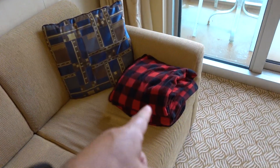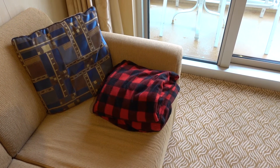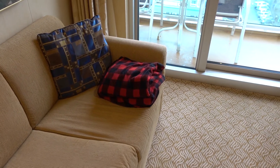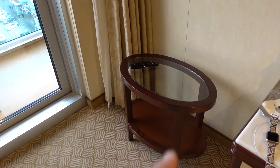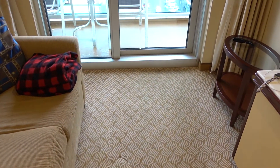Those are blankets provided by Princess — you can get those outside if you want to watch movies under the stars or anything like that. We're in Alaska, so that was not possible — it was pretty cold when we're underway. This table right here was out in the middle, but we moved it out of the way so you have all this open floor space.